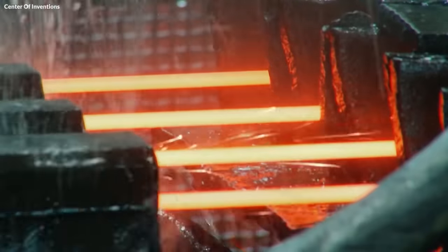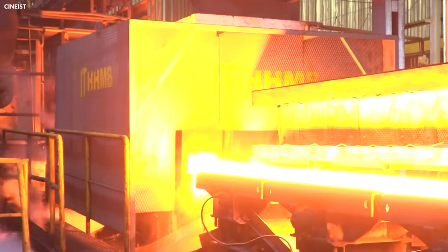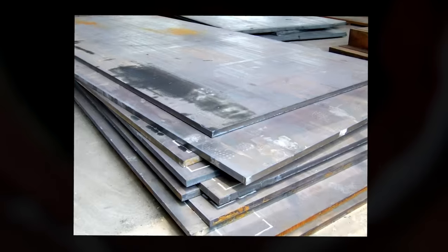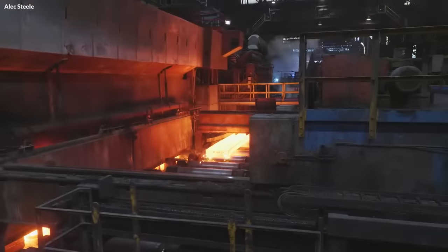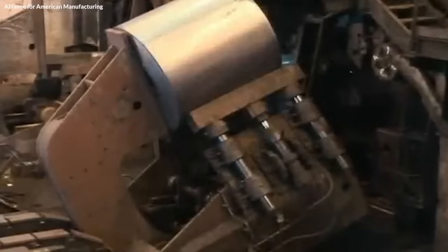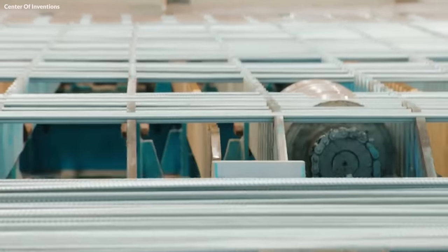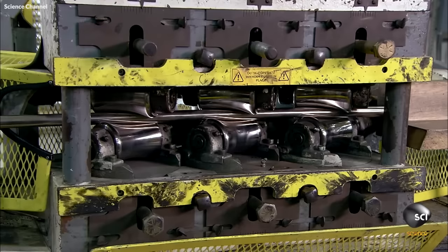After casting, the steel undergoes primary forming processes, including hot rolling, where the steel is passed through large rollers while still hot. This process shapes the steel into various forms like sheets, plates, bars, and rods. Hot rolling not only shapes the steel, but also improves its mechanical properties, like toughness and ductility. The steel's surface is also treated during this phase to remove scale, a layer of iron oxide that forms during heating. Scale removal is done using high-pressure water jets, or by passing the steel through scale breakers.